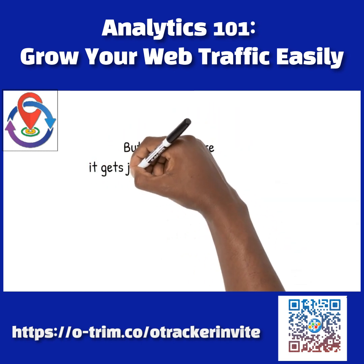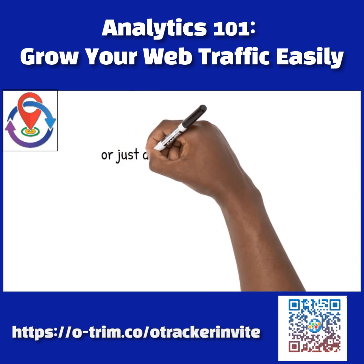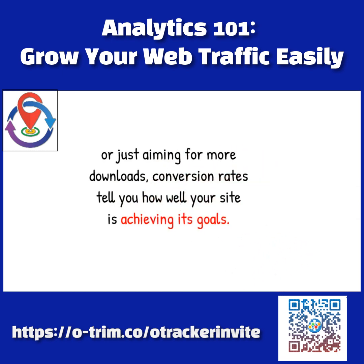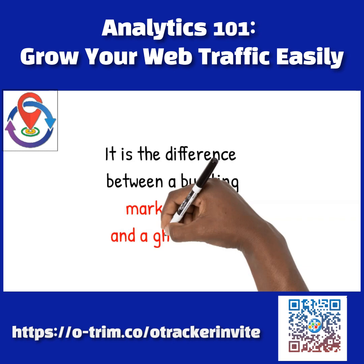But here is where it gets juicy: conversion rates. Whether you are selling products, building a subscriber list, or just aiming for more downloads, conversion rates tell you how well your site is achieving its goals. It is the difference between a bustling marketplace and a ghost town.